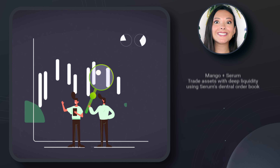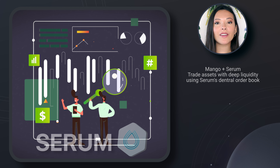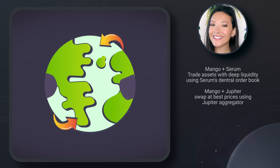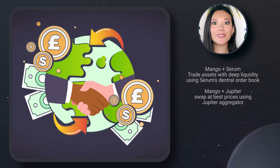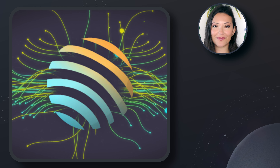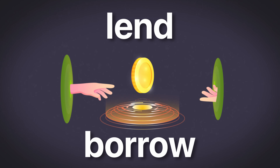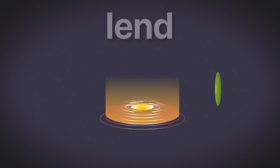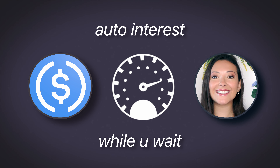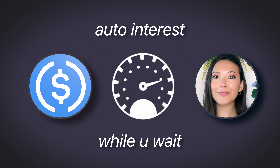So what can you do on Mango Markets? You can trade assets with deep liquidity, as it's powered by the Serum Protocol's central limit orderbook. You can also swap assets at the best price thanks to the integration with the Jupiter aggregator that automatically finds the cheapest routes for you. Finally, you can lend and borrow your assets to fuel DeFi ventures. Assets automatically earn interest just by sitting idle in Mango Markets, meaning you can earn interest on your USDC while waiting to enter a trade, with no extra steps needed.